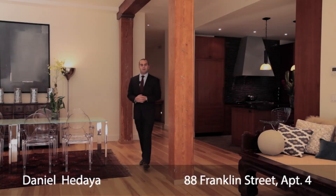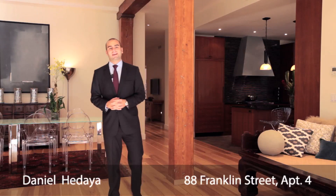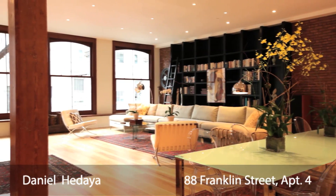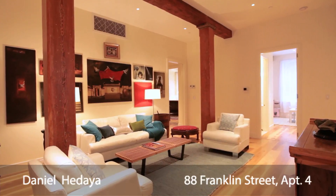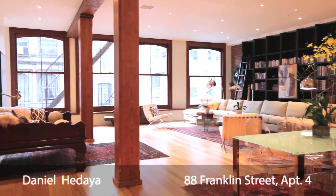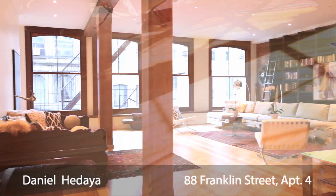My name is Daniel Hedaya and I'm the president of Platinum Properties. We're standing here today at 88 Franklin Street. This floor-through loft features 4,500 square feet of sprawling space and three exposures. The spacious living room features 50 feet of windows with southern exposure, affording you dramatic sunlight throughout the entire day.